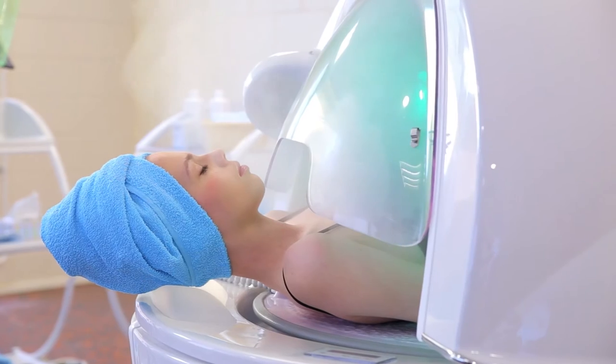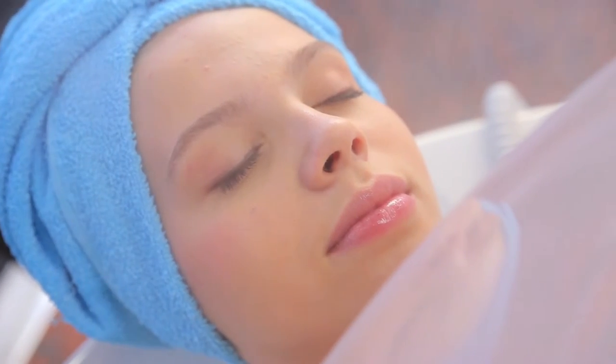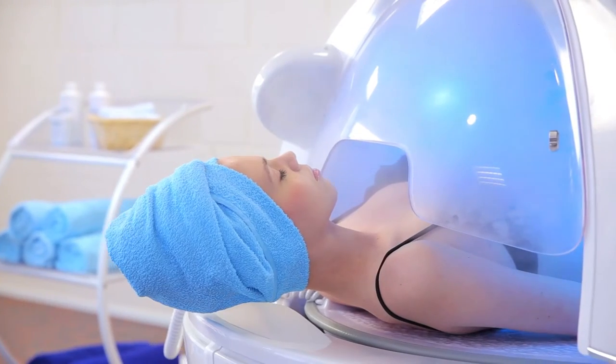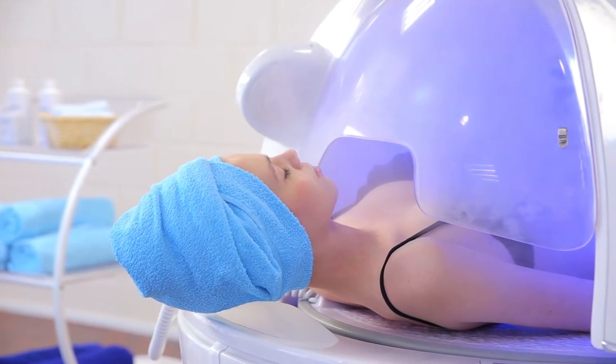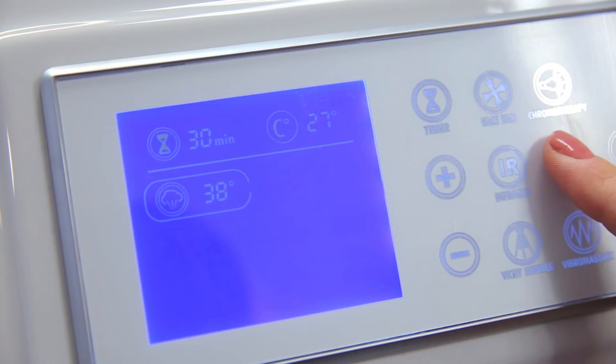The steam function helps to remove toxins and other harmful substances from the body, cleanses and rejuvenates the skin. The steam sauna prepares the body for an effective influence of cosmetics. The customer can set a comfortable temperature of their own choosing.